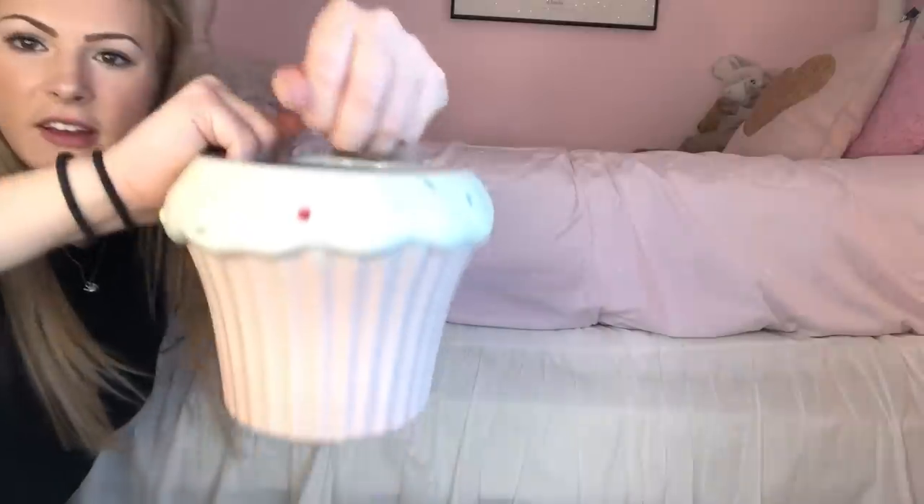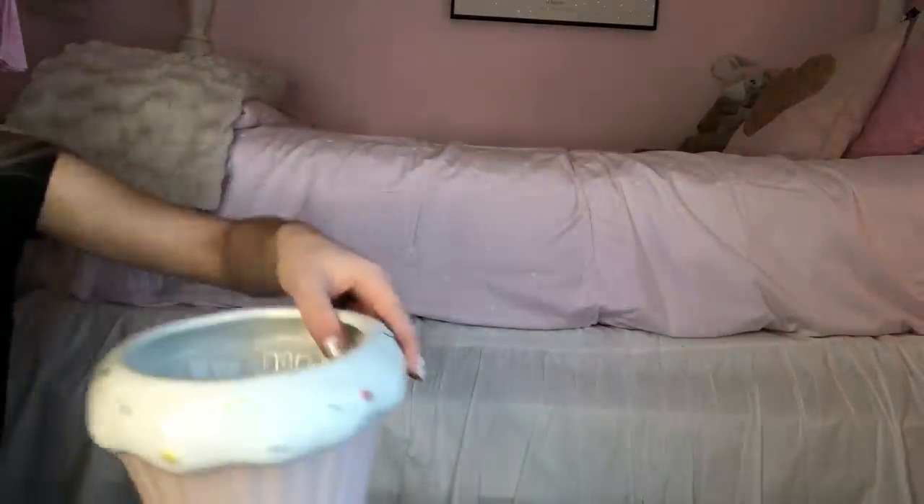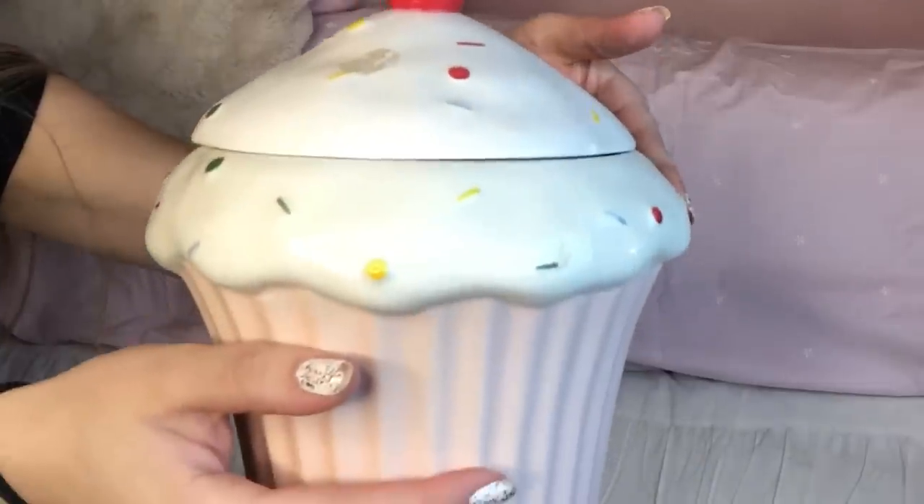I'm gonna grab a trash can in the process — give me a second. Here's the cupcake! Okay, we're back in business. Should I keep this receipt? No, I don't really need to keep that receipt — I don't want to be reminded of how much money I spend on my hair, so I'm gonna throw that away. The front compartment is now completely empty.